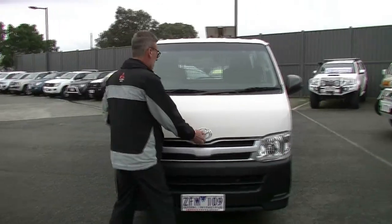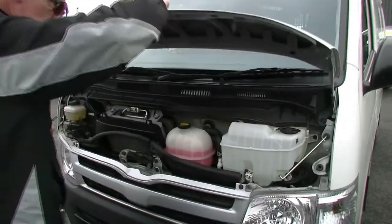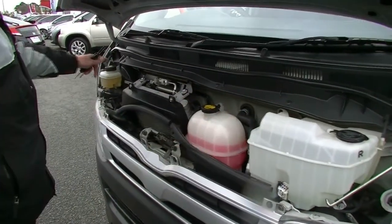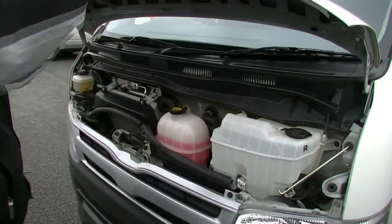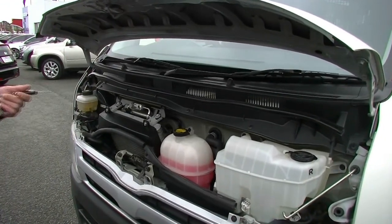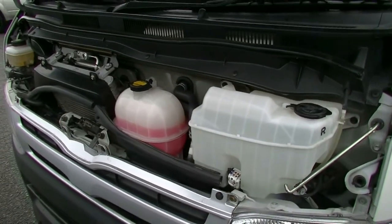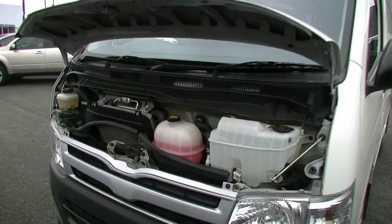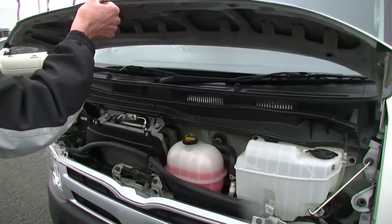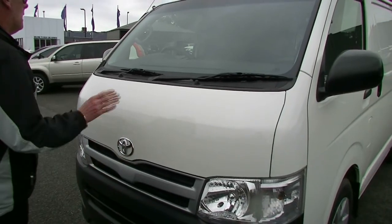So back around at the front of the Hi-Ace now. Just our coolant, our washer fluid and our brake fluid are accessible in the front of the car. Everything else is accessible from inside underneath the driver's seat. It is a diesel, which is good news. So 3 litre turbo diesel, which will give us 100 kilowatts of power, 300 newton metres of torque, but deliver really good fuel economy — 8.5 litres combined per 100Ks. So ideal for a courier or just a run around to move stuff. You're going to get the economy.